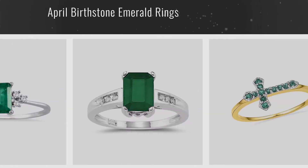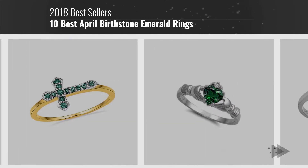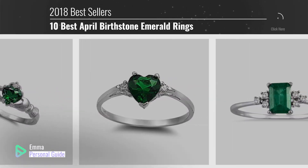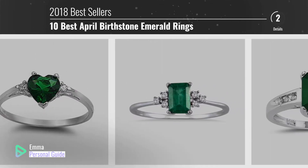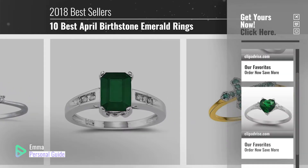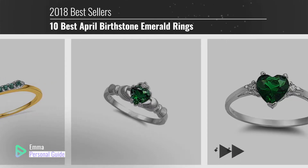If you're looking for April Birthstone Emerald Rings, this video is for you. My name is Emma, your personal guide — welcome to our channel. At any time you can click this circle in the corner and get more info and real-time deals on your favorite products. Ready? Let's start.